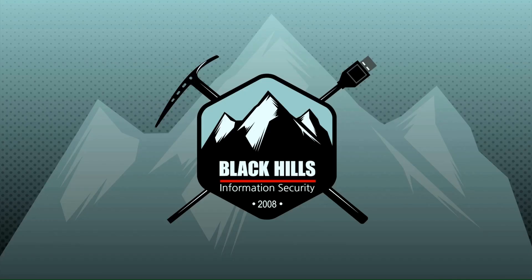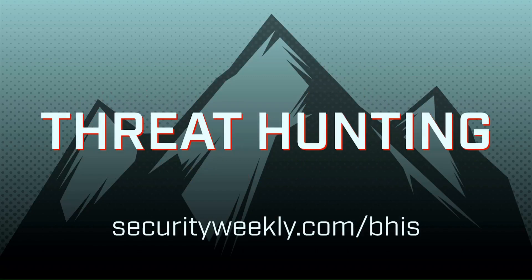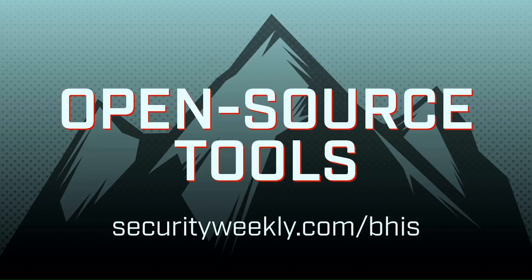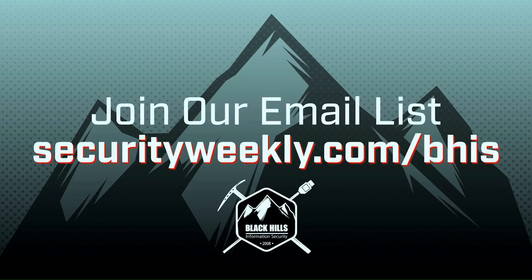Let the team at Black Hills Information Security test your defenses. With over 10 years of experience in penetration testing, red teaming, and threat hunting, the testers at Black Hills will help you find the holes in your security before the bad guys do. The team at Black Hills cares about educating and sharing their knowledge by creating countless blogs, open source tools, and webcasts. Visit securityweekly.com/BHIS to join their mailing list and view the latest blogs and webcasts from Black Hills Information Security.